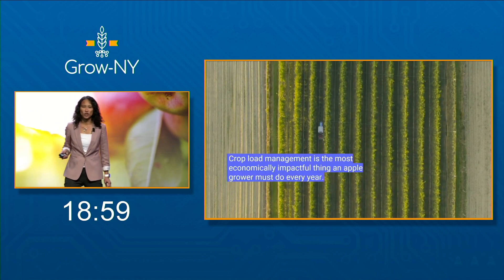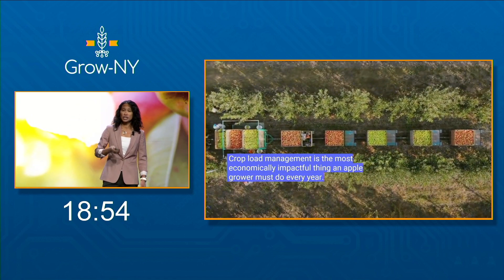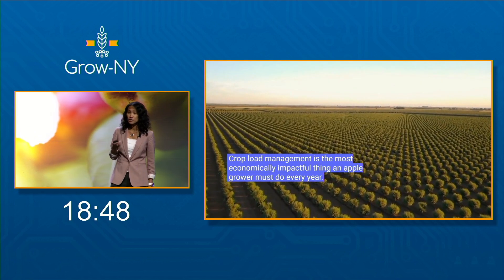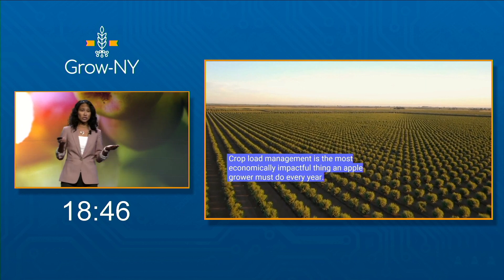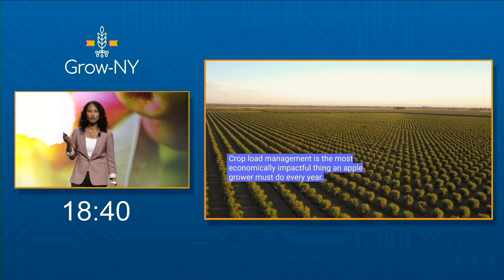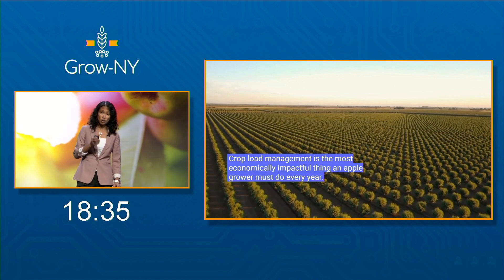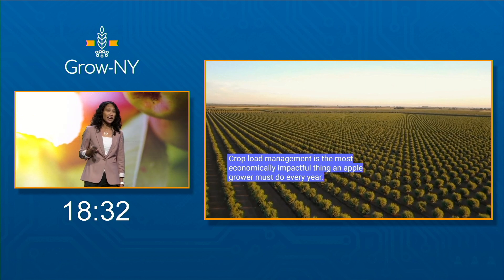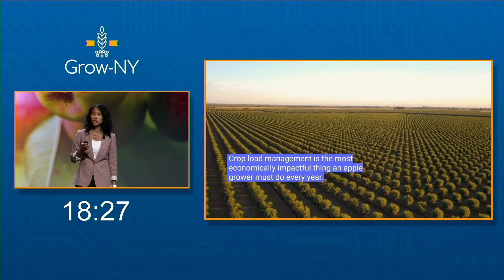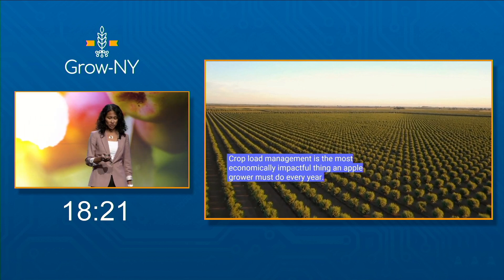Apple trees only have so much energy, so growers have to balance the number of fruit per tree and the fruit size. Too many apples on a tree produce small fruit, which sell for less, and too few apples produce larger fruit, which sell for more, but you get fewer bins per acre. So growers do something called thinning, where they manually count, measure, and remove blossoms and fruit to regulate growth. If they do this crop load management well, they can almost double their profit while ensuring good return for the following year.